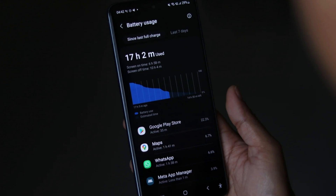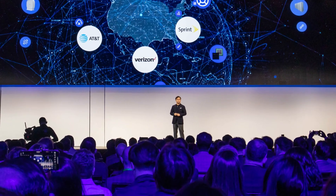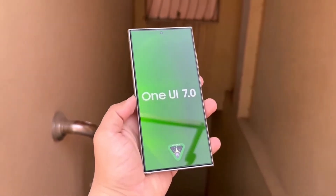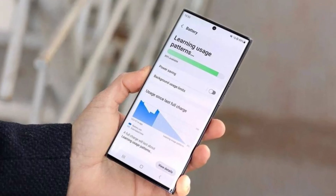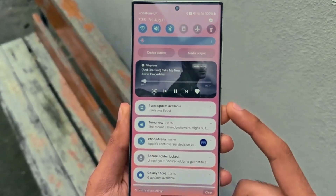Battery health tracking is another major upgrade. Samsung is finally introducing a detailed battery health insights feature, something that users have been requesting for years. With One UI 7.0, you can now check your battery's health percentage, cycle count, manufacturing date, and even the first used date. However, this feature may roll out gradually depending on your region and device model, so don't be surprised if you don't see it immediately.